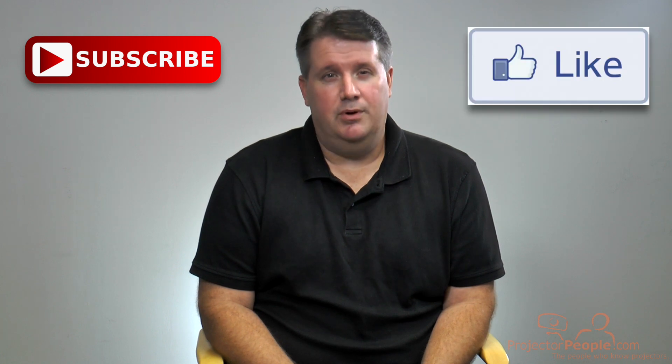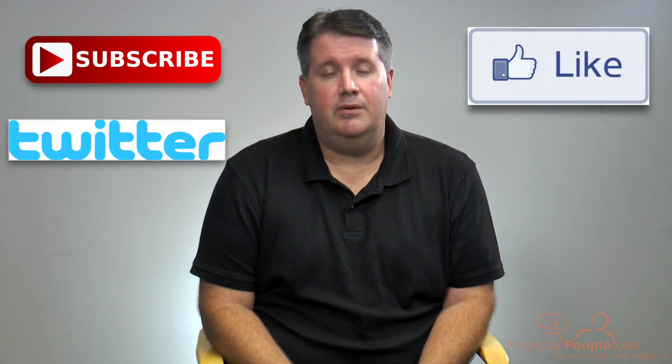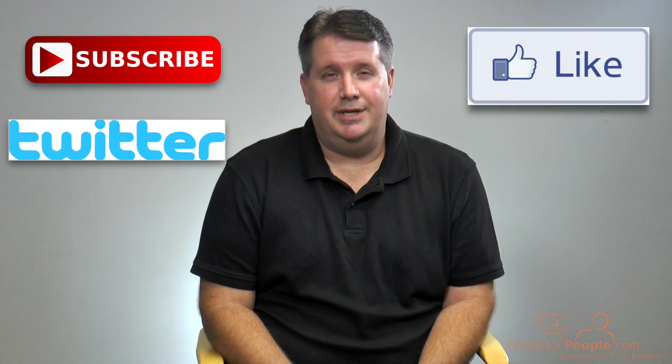Make sure you're following us on social media as well. We do a lot of updates there. Our YouTube, Facebook, and Twitter accounts are really popular right now, so make sure you're checking those out for the latest in gear.